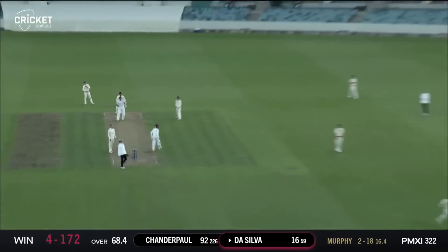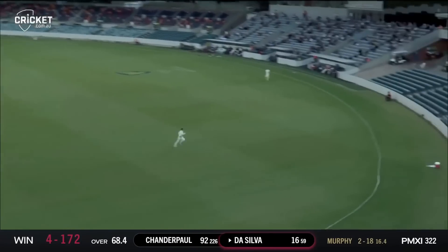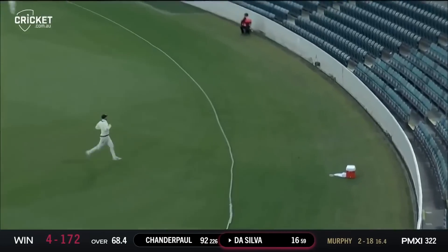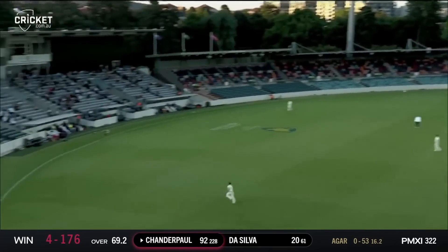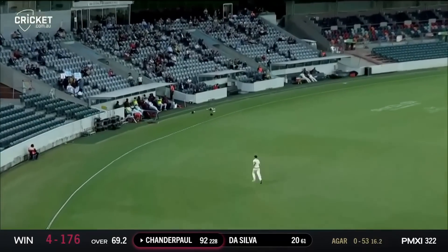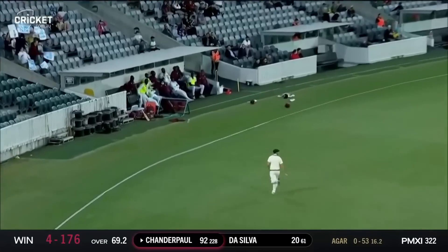He goes big to the fielder — first sign of aggression for a while. Slog sweep again — how far has this one gone?